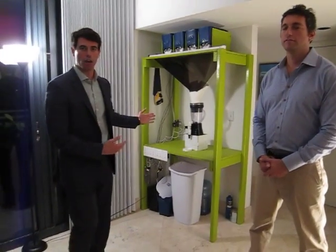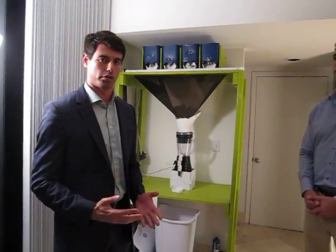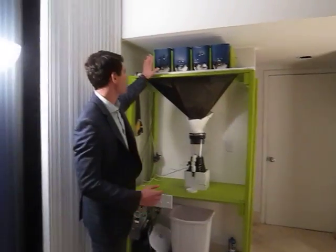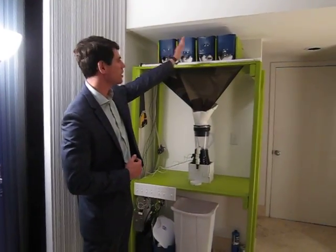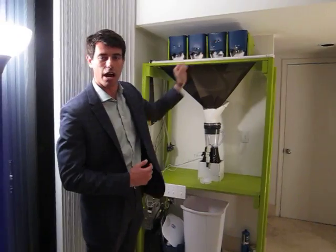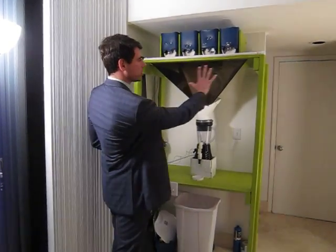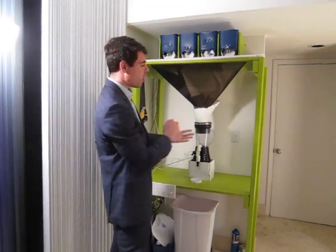Let's see how this Juice Tower works. What we've done here is we've created a primitive model just to show you today how mechanically it works. What we have is frozen fruits and vegetables stored in these compartments — this is only illustrative, we can have more than four different combinations. They're going to fall into the Juice Tower after you make your selection on a touchscreen right here or on your phone.